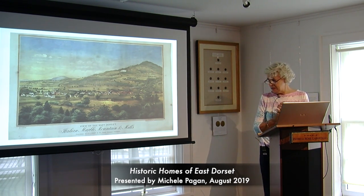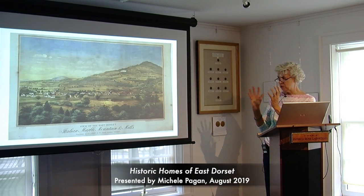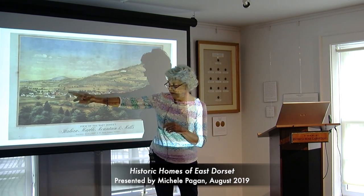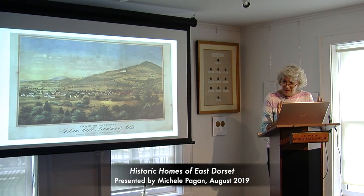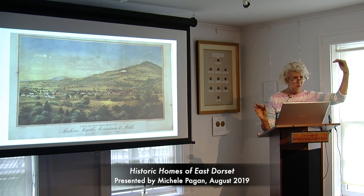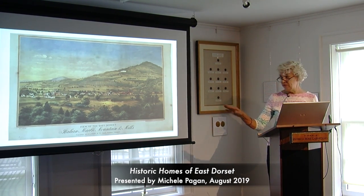We're going to start with this overview — a very lovely painting done in the late 19th century of Dorset Mountain, focusing on the Italian Marble Mountain and Mills, taken from the East Dorset side. You can see the mills right here, the railroad running along here, and the school that used to be here but is no more. With a little artistic license, this almost could have been painted from up in our attic, if there weren't as many trees as there are today.